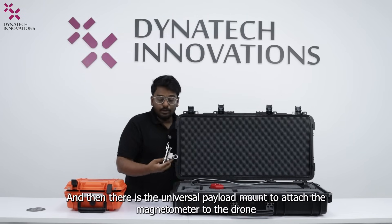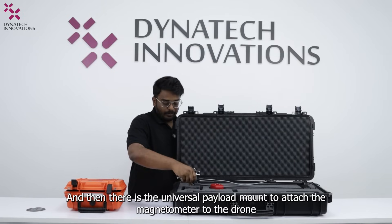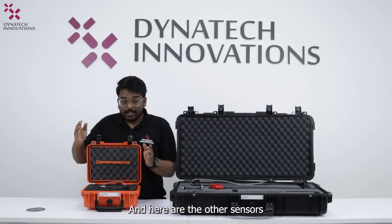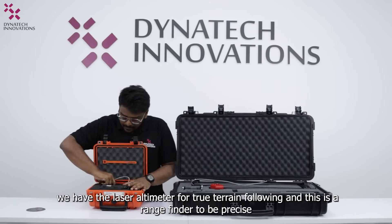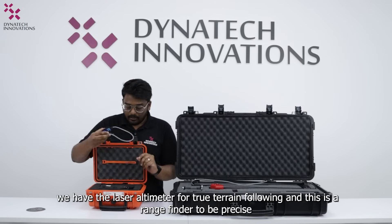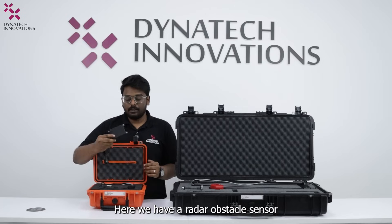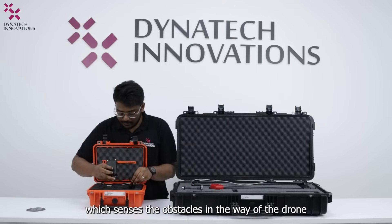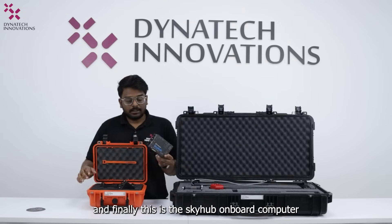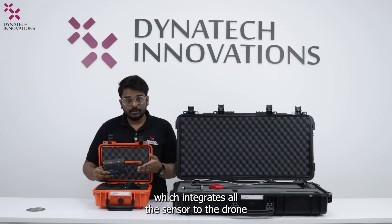There is also the universal payload mount to attach the magnetometer to the drone. Additionally, we have the laser altimeter for true terrain following — a rangefinder — and a radar obstacle sensor which detects obstacles in the drone's path. Finally, there is the SkyHub onboard computer, which is the heart of the solution, integrating all the sensors into the drone system.